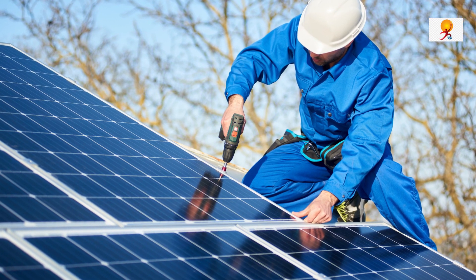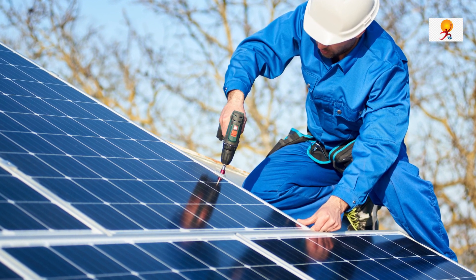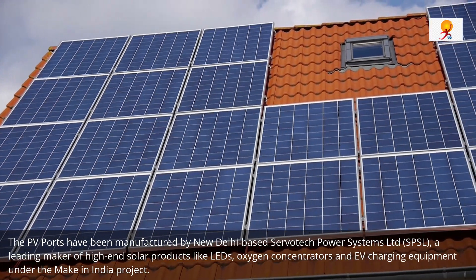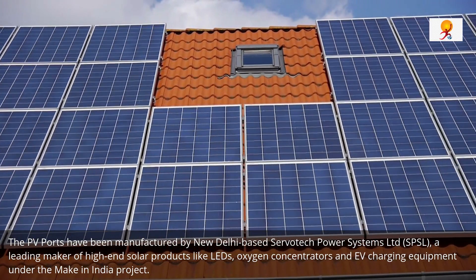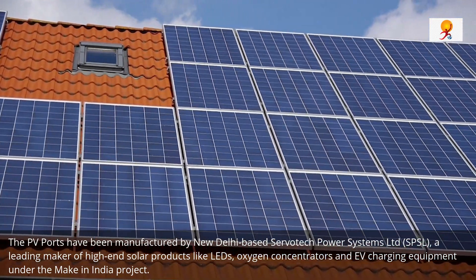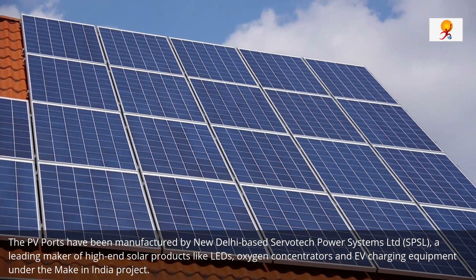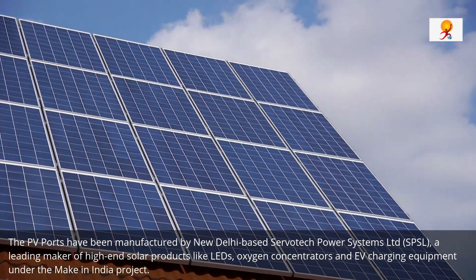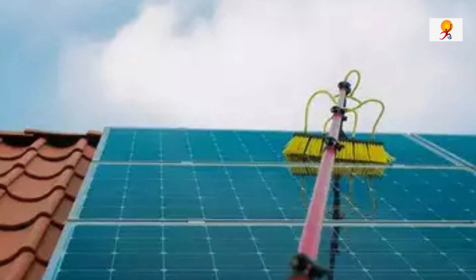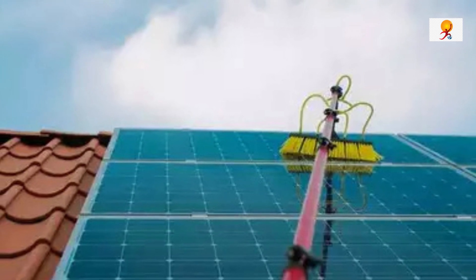The system has been installed under the initiative of the Union Ministry of New and Renewable Energy to develop renewable energy across cities in India. These PV ports have been manufactured by New Delhi-based SavoTech Power Systems Ltd., i.e. SPSL, which is a leading maker of high-end solar products like LEDs, oxygen concentrators, and EV charging equipment under the Make in India project.